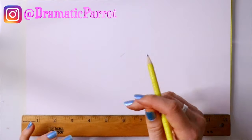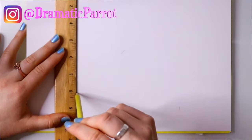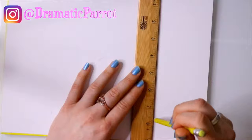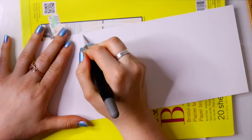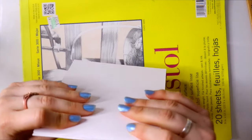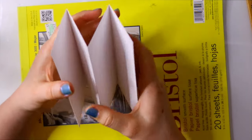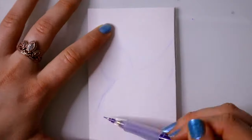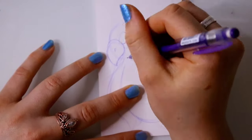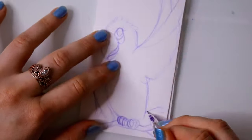Hey guys, it's me Priscilla and I am here today with a really fun challenge. This is not my challenge — it actually belongs to Mark Crilly. Some of you have heard of him; if not, I'll put his channel down below so you can participate. It's called the paper doll challenge, and I'll put that video below too. I saw him do this challenge and thought it was a super cute, awesome idea.